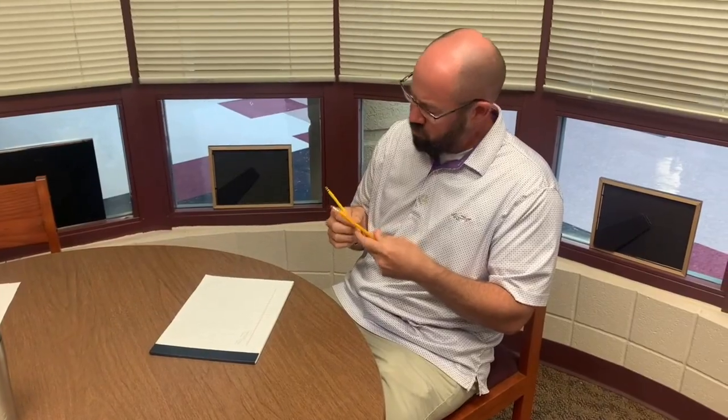Hey Tyler. Yeah, what's going on? Do you ever think about what is the best writing pencil out there? It's got to be the Dixon Ticonderoga number two.